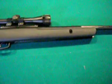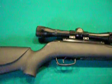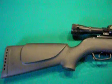Very nice weapon. I definitely recommend it to whoever is interested in buying a high-powered air rifle. I will post more videos on shooting it in the near future.